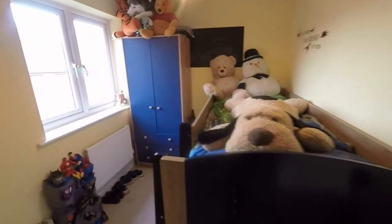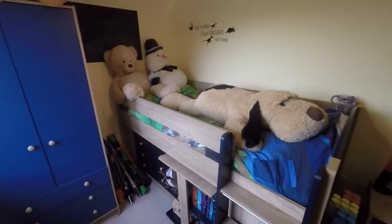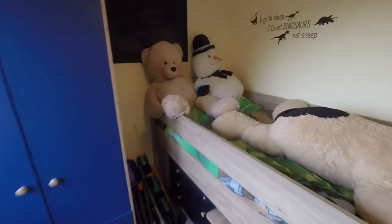Then we have bedroom three — a single room that overlooks the rear. There's a cabin bed at the minute with some storage underneath, which is great for maximising space.